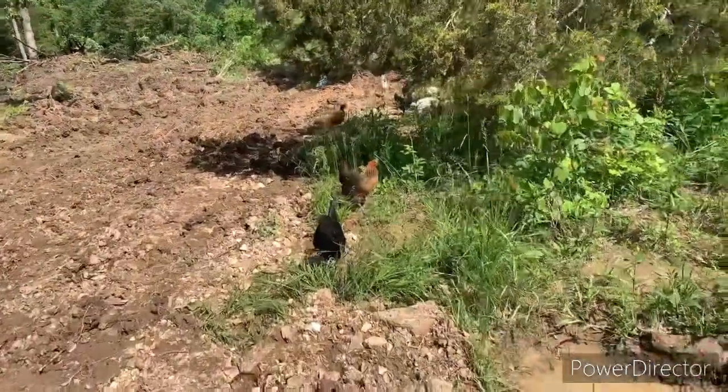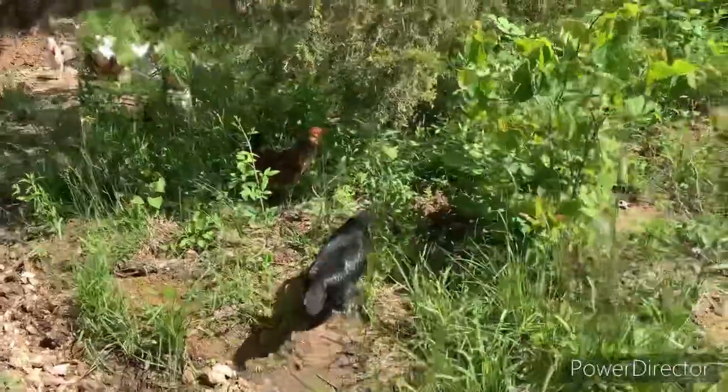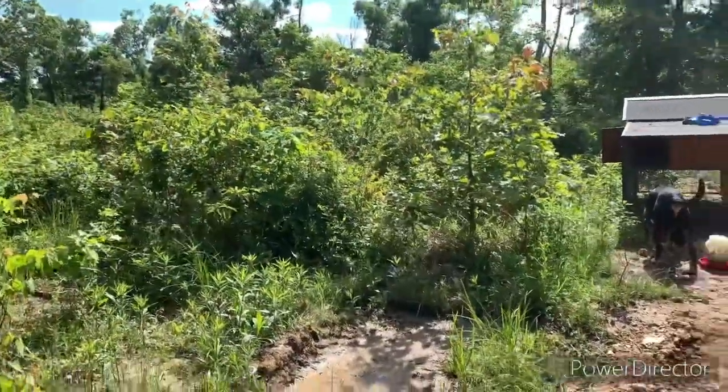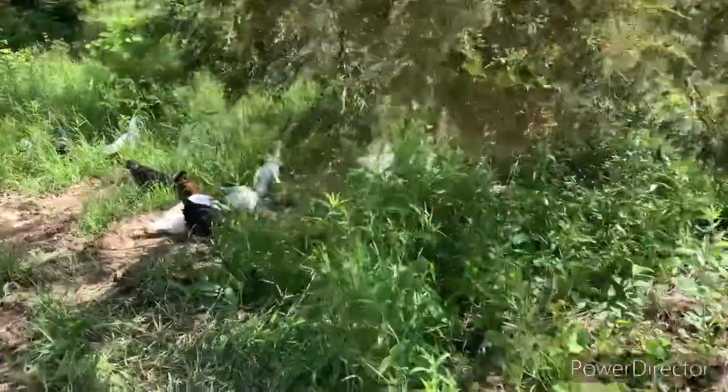Good morning! We've been here for about 45 minutes now. We got the coop set up right there by the truck. I know the license plate - I don't have any tags on me anyway.